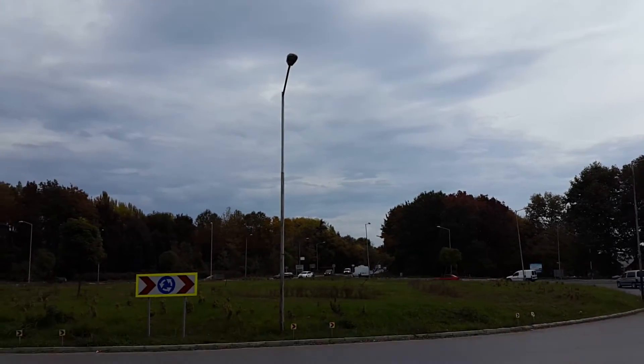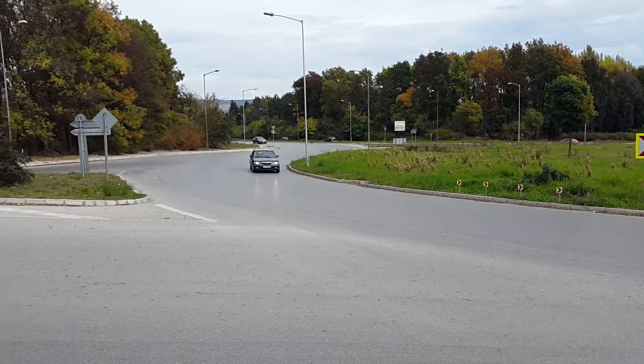Very rapid exposure adjustments when panning.